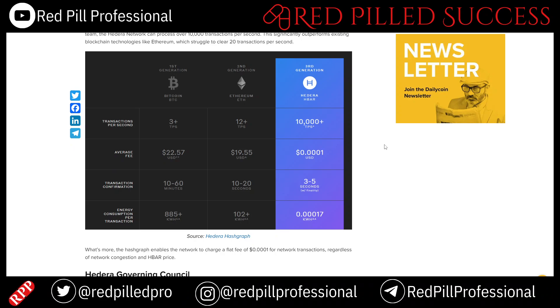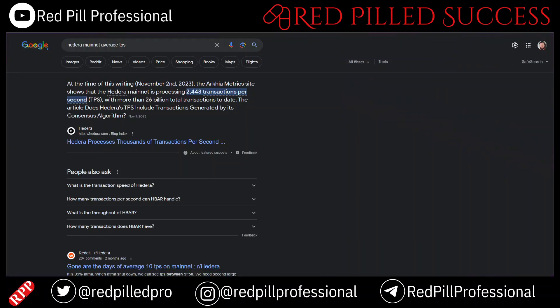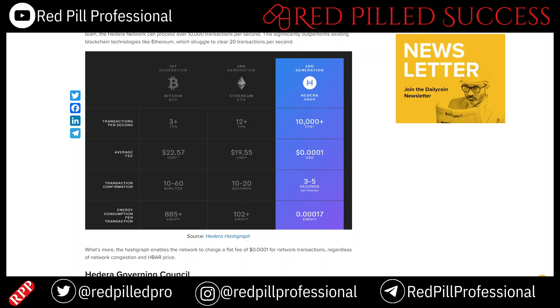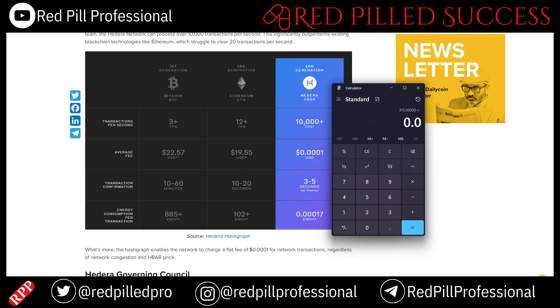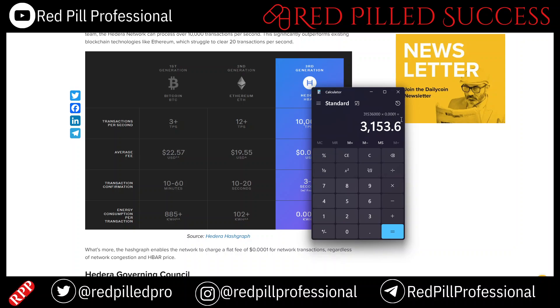I decided to attempt to calculate what the average yearly HBAR transaction fees are, and I'm not sure if I've gotten this 100% right. The HBAR mainnet right now is averaging about 2,000 transactions per second, which seems to line up fairly well with what I was able to find online. Taking the number of seconds in one year times 0.0001, that comes out to 3,153 per year — though I got a larger number before I hit record, so I probably fat-fingered something.